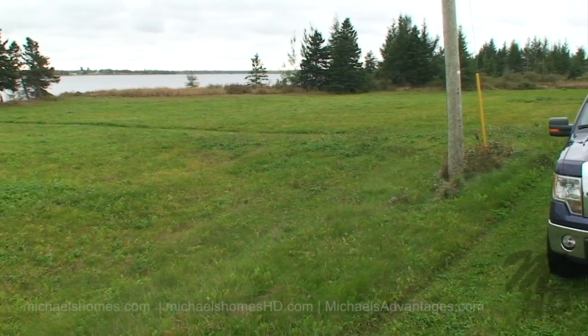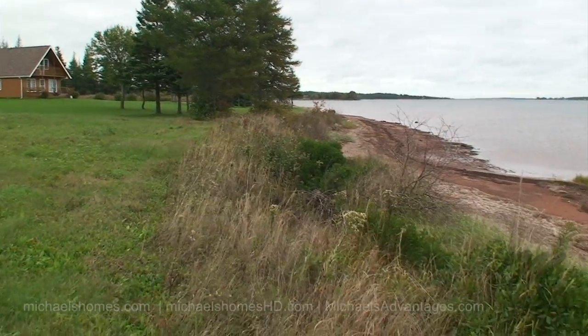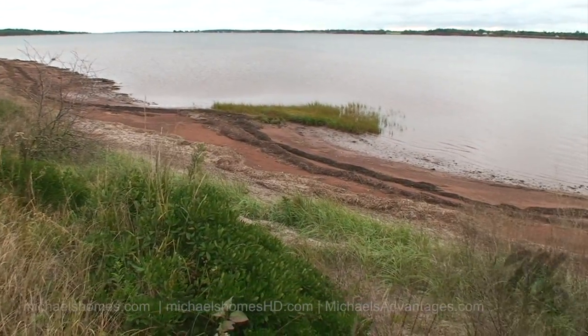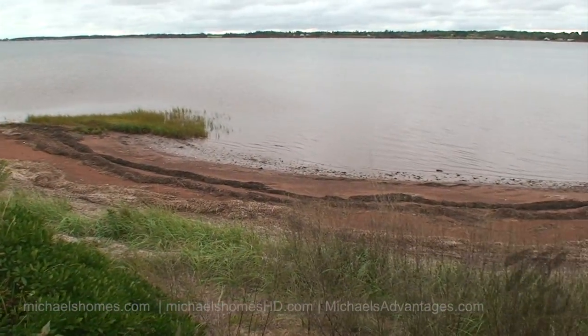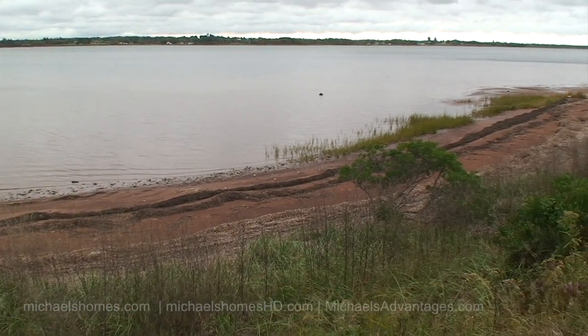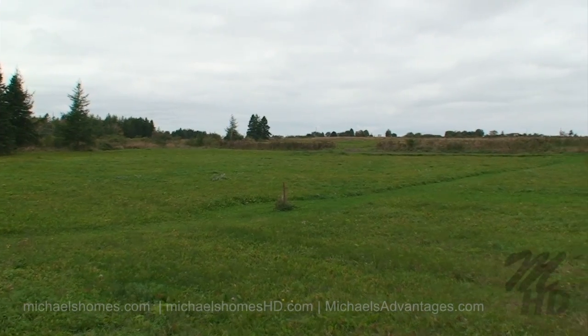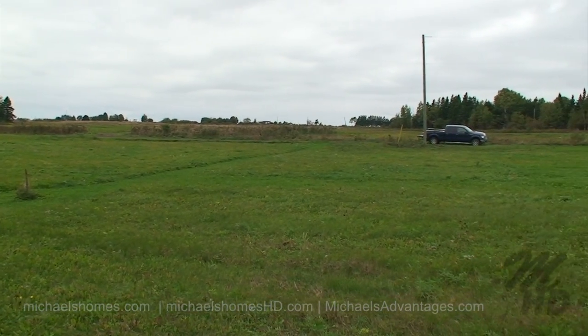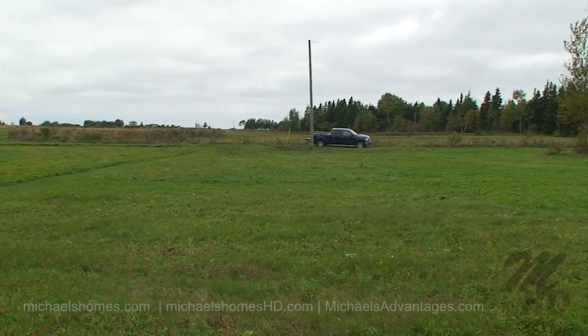Next we'll walk down to the waterfront. There's the front of that cottage. Here's our waterfront — probably at medium tide on a very calm day. From here we can see our $39,000 and $19,000 lots back there. The truck is where the road is.